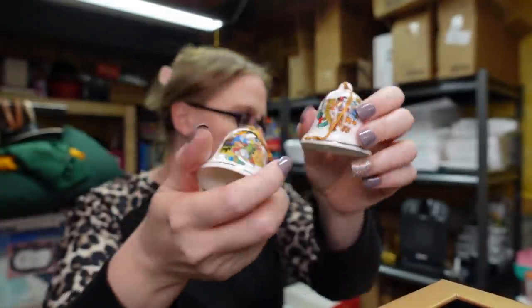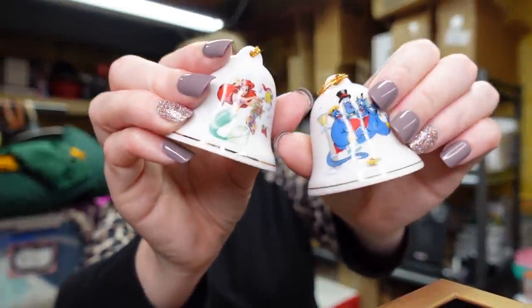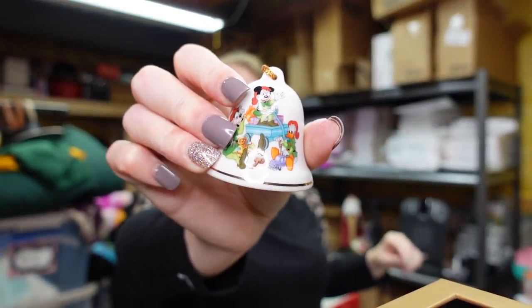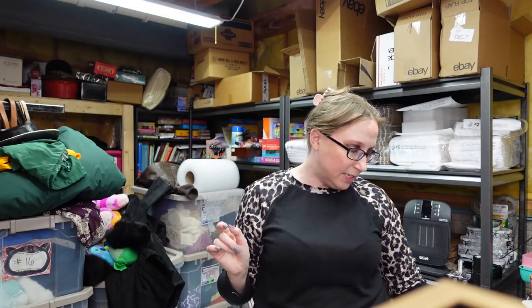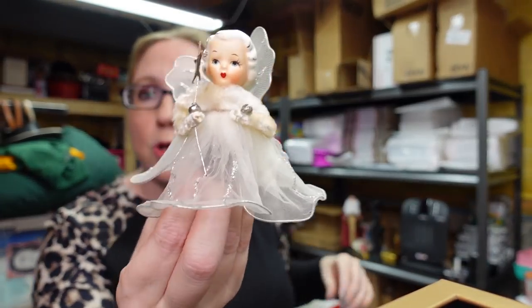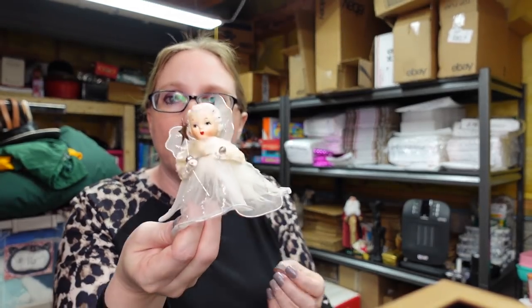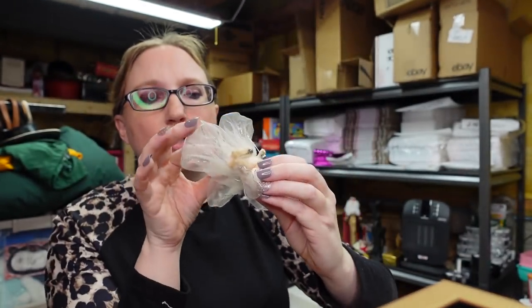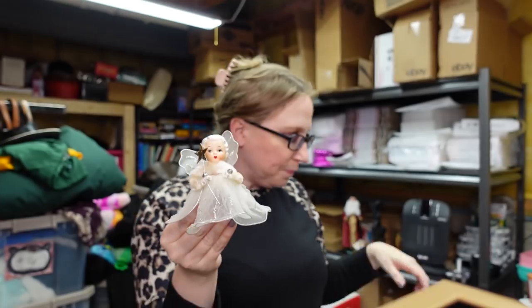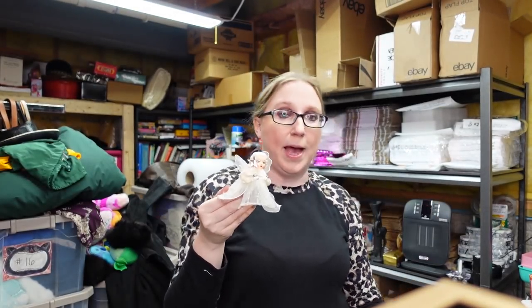I have this set of five Disney little porcelain bells — marked Grollier Collectibles, made in Japan, from 1993. There's Little Mermaid and Aladdin among them. I listed them all together as a lot of five for a buy it now of $39.99. I also got this little angel — she has a porcelain head and has attachments underneath so you could use her as a tree topper for a smaller tree. I have her listed as a buy it now for $39.99.